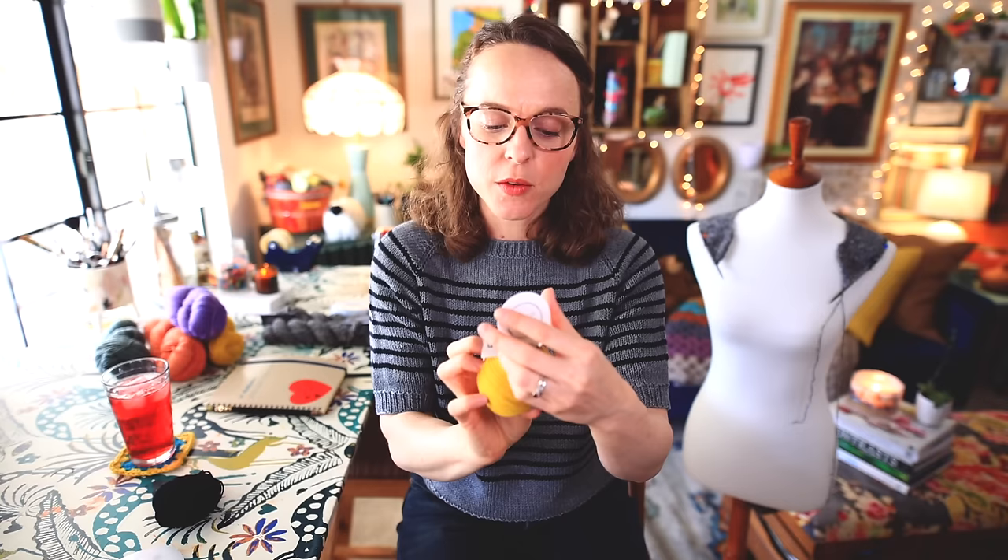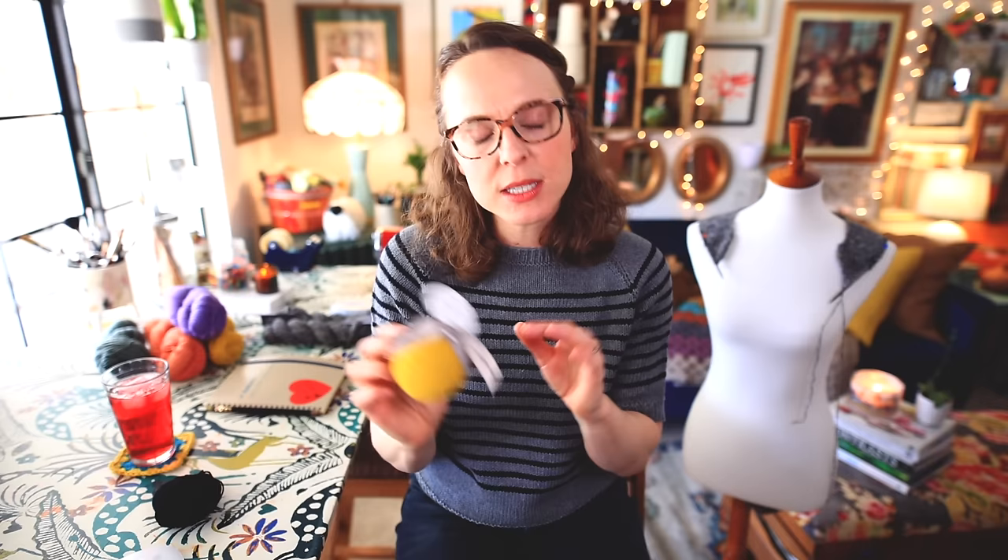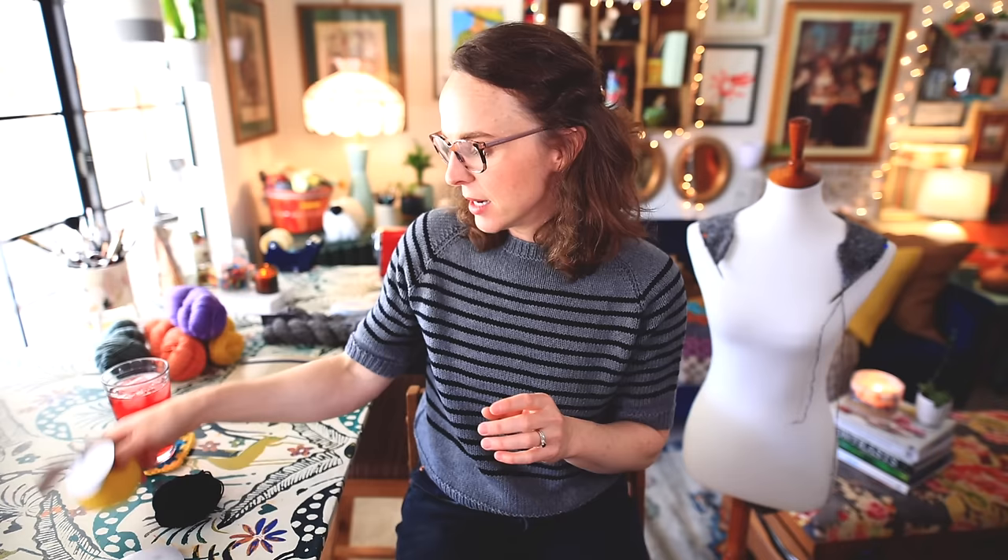It's 55% extra fine merino and 45% cotton, DK weight. It only comes in these little 100-meter balls, which is 109 yards. The price is reasonable — I'm not going to say it's cheap or budget, just reasonable — and you can typically find it on Amazon, though it tends to sell out a lot. I love this yarn. It's a scrumptious yarn, it knits really beautifully, and that is what I used to make this.